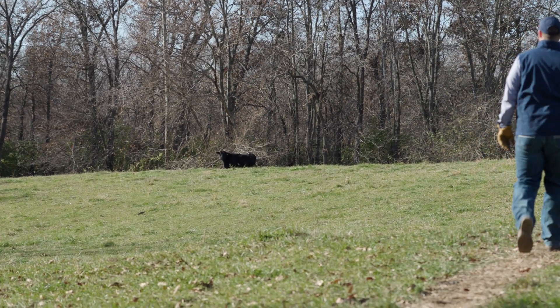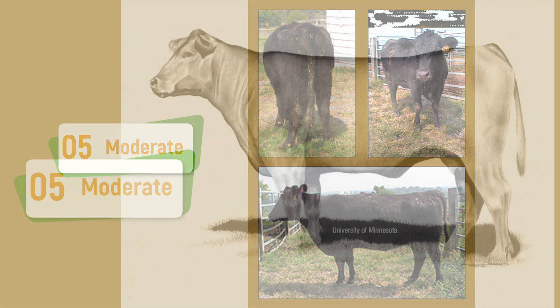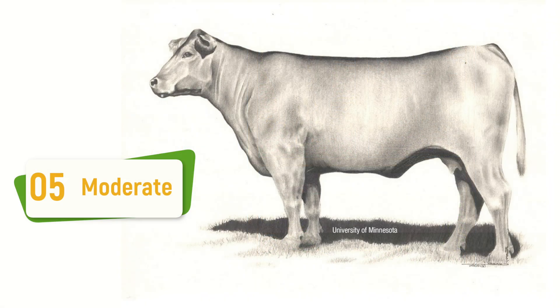My ideal body condition score for a mature cow would be a body condition score of five. When evaluating that animal using our visual indicators from front to back, you'll find moderate fill in the brisket, a smooth appearance over the top line, and a rounded appearance to the tail head. You'll also see that the animal is smooth from hooks to pins, and you will find some fat deposition in the pones of that animal.